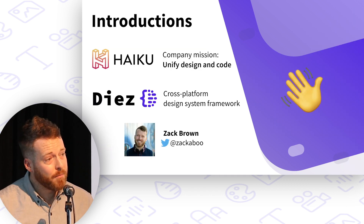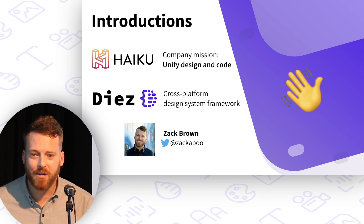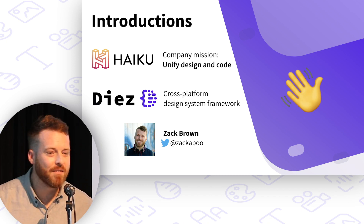We're a startup, a Y Combinator alum, and we've raised some venture capital, though we haven't announced that anywhere. This is actually probably the most publicly I've ever said that.